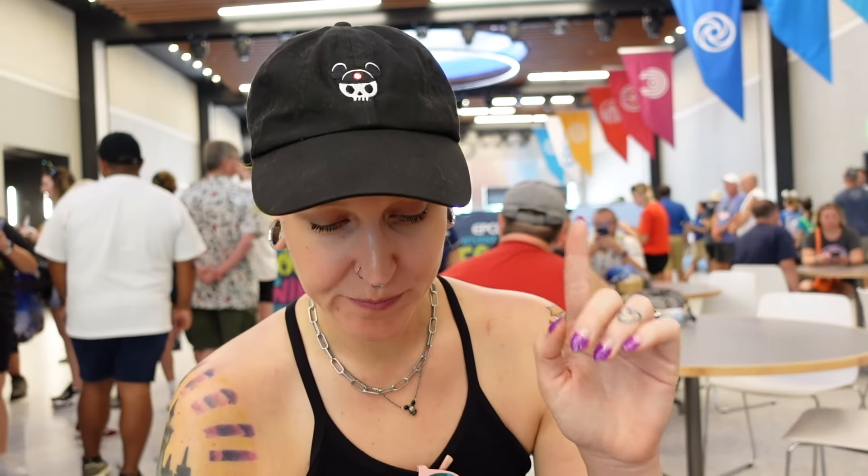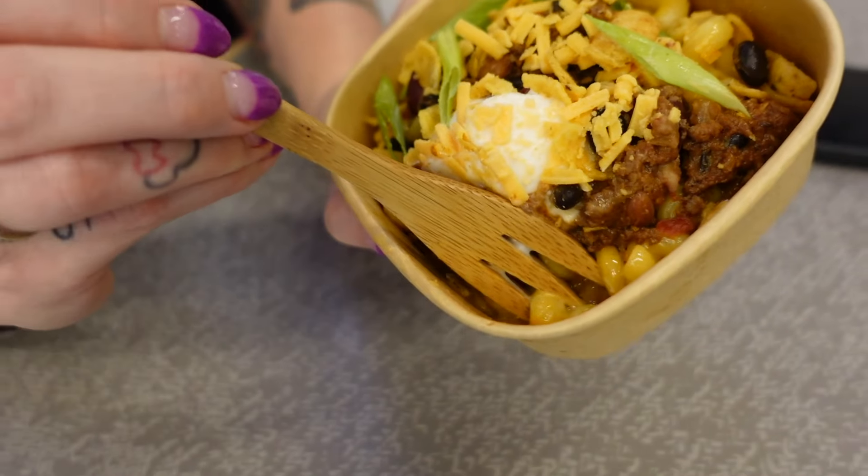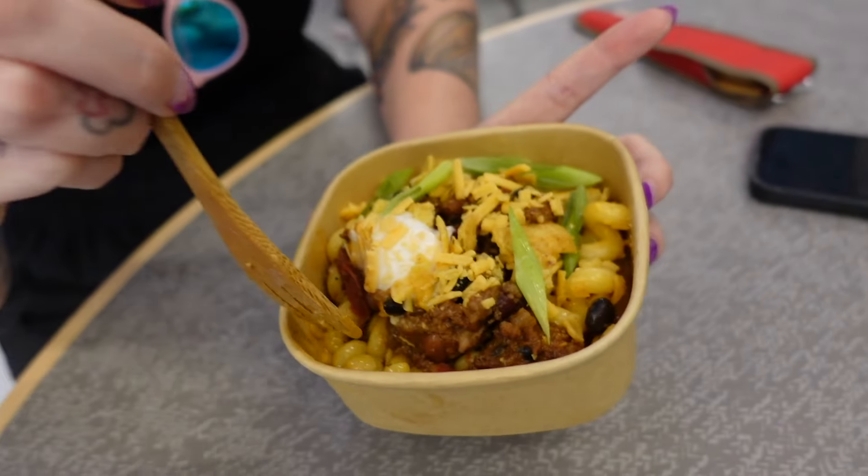It's super creamy. The chili on it is fine, but the mac and cheese is so good — I would just get the mac and cheese. You can see in the bottom there's a lot of cheese sauce hiding down there, so it's a pretty good portion.